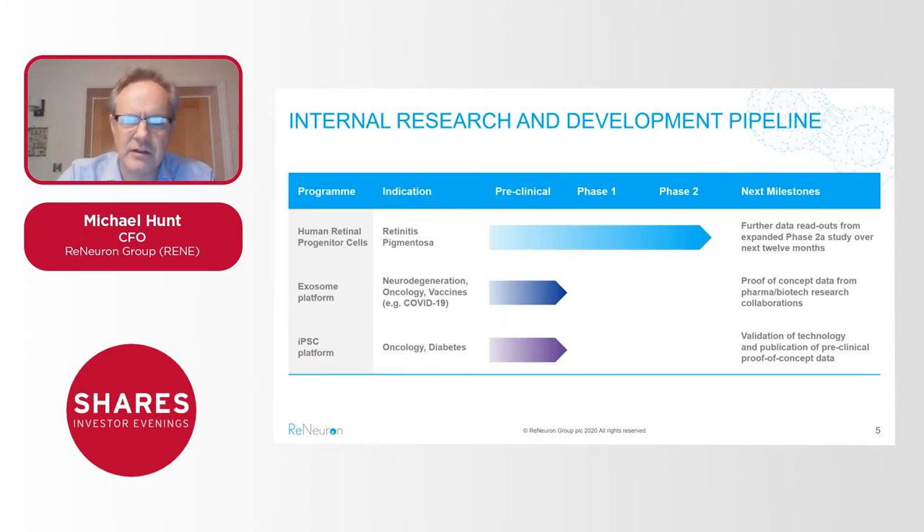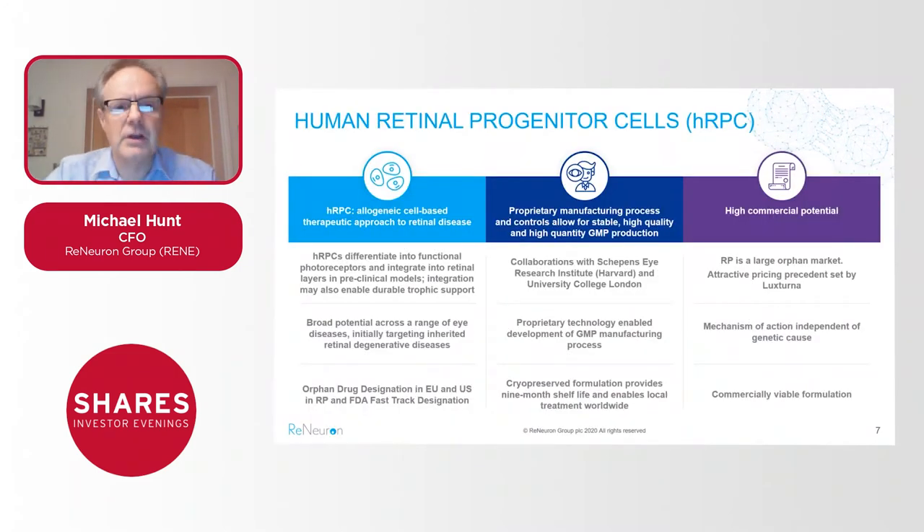As you see on the development chart, our HRPCs targeting retinitis pigmentosa is our most advanced asset, in phase 2 clinical development, with further readouts from the phase 2a study expected over the next 12 months. Our exosome and iPSC platforms are targeting a number of new therapeutic areas, and the key is to generate proof-of-concept data at the pre-clinical level over the next six months to a year as a prelude to garnering out-license deals with our current research collaboration partners.